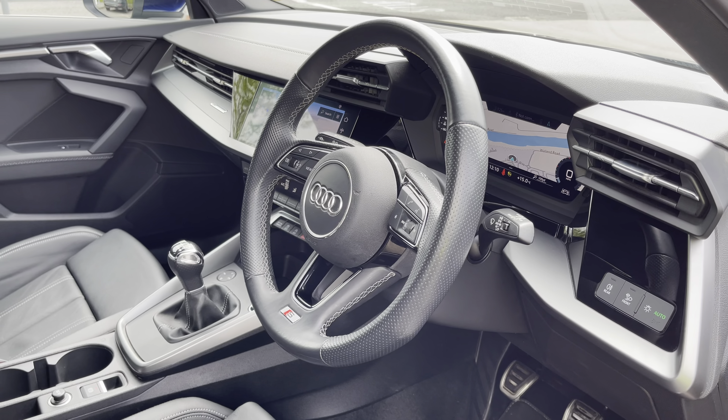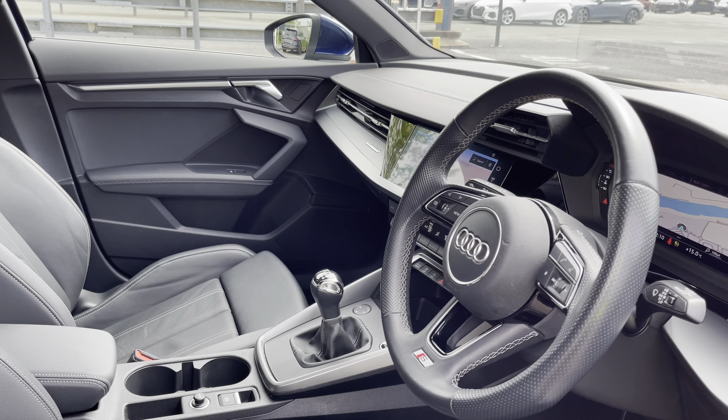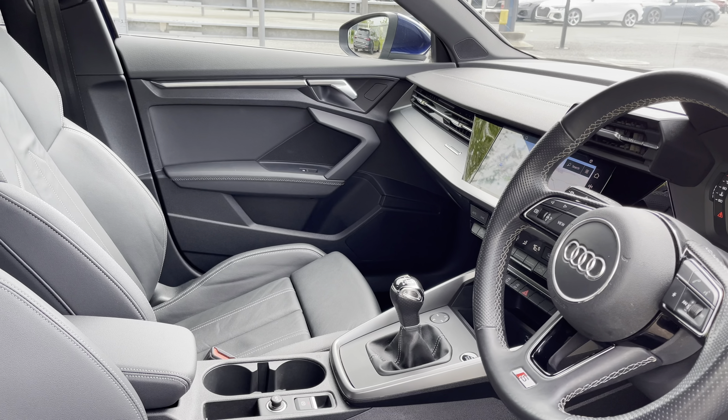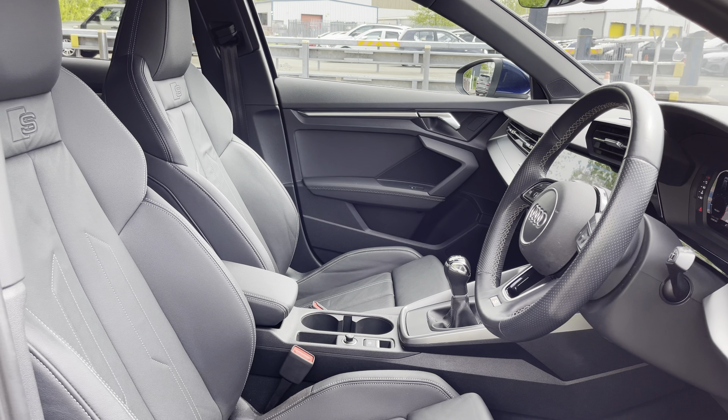The front interior is even more impressive with the three-spoke multifunction steering wheel alongside the dark spectrum aluminium inlays, which help to really refine the look of this interior, and finally there's the gorgeous front sports seats.